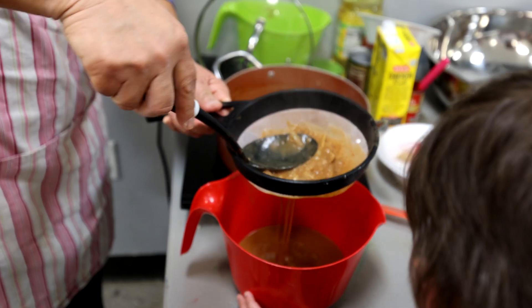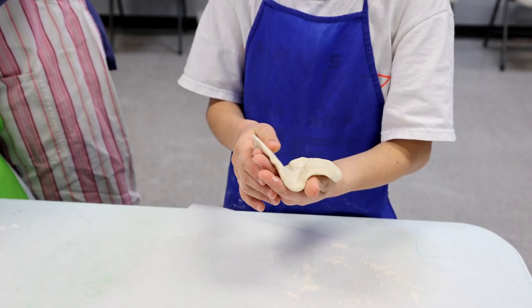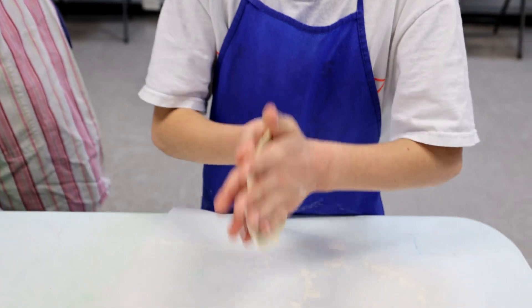They get to eat everything that they make. Do you have butter or ghee in there? Do you want to take one? Can you put some so they can pan fry it?